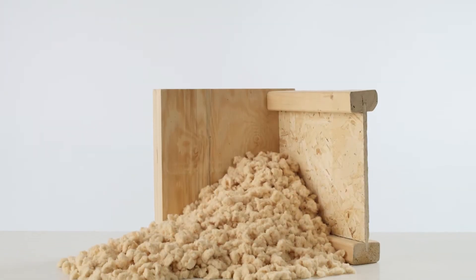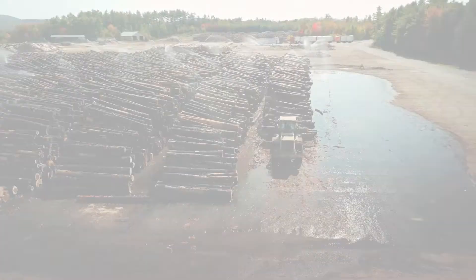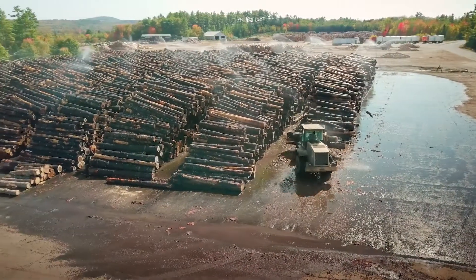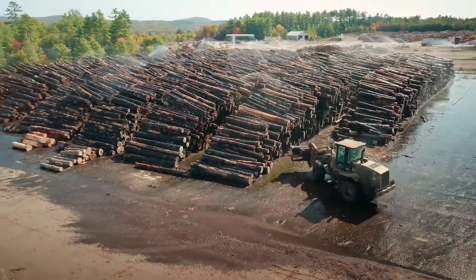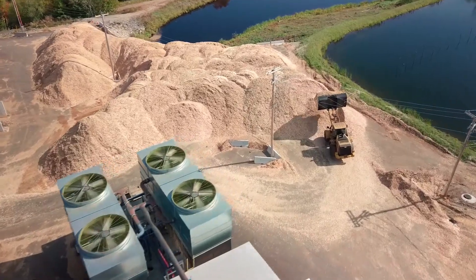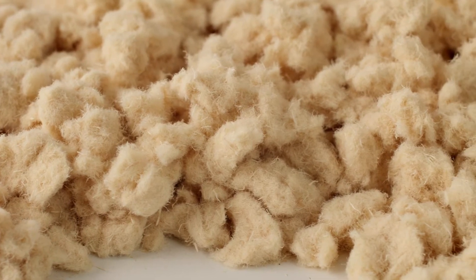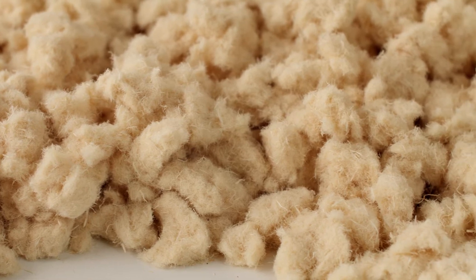Timber fill blow-in insulation begins at the sawmill. Logs harvested sustainably are milled into lumber. We take waste material from that process — clean softwood chips — steam and refine them, then blend in a fire retardant, dry and bag.